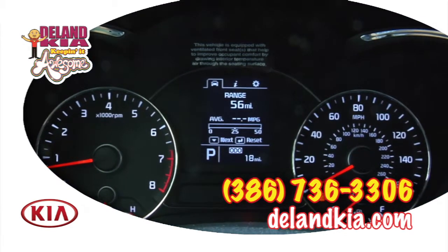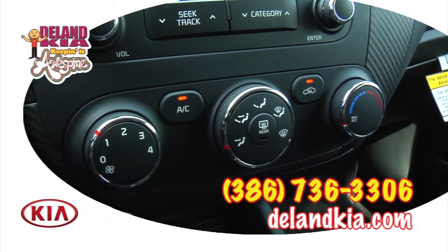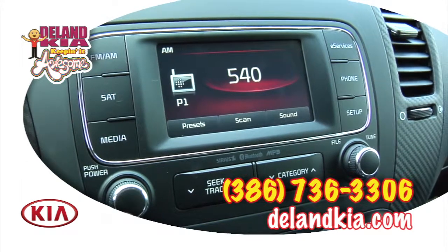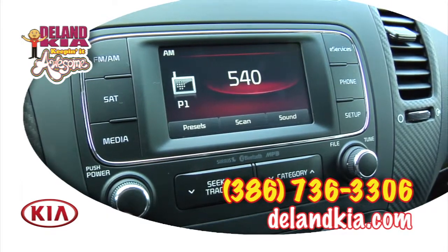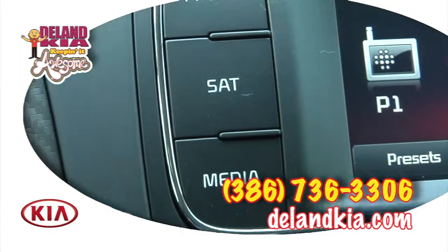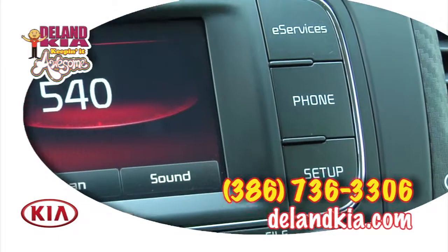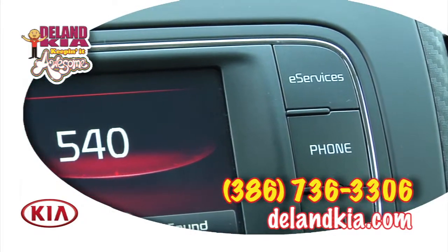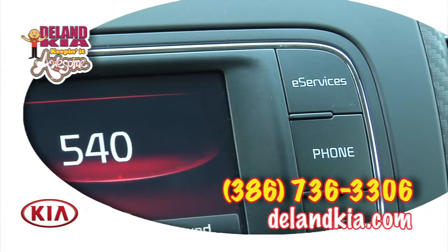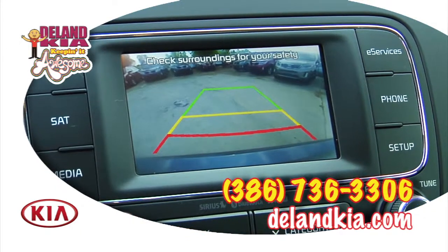On the dash, you'll find a full complement of electronic instrumentation, easy-to-reach controls for heating and cooling, as well as a central control screen for Kia's UVO multimedia system. With this feature, you'll have complete control of the six-speaker stereo sound system, as well as in-car Bluetooth connectivity, vehicle navigation, and diagnostics capability. This also includes a very advanced backup camera.